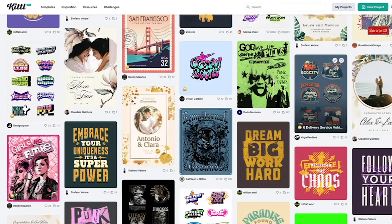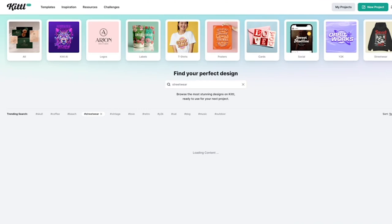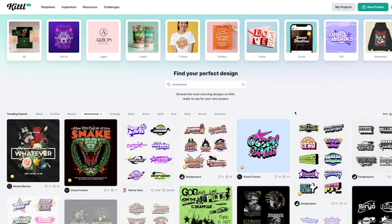Once you get on Kittle, you'll see the home page. What I like to do is type in different niches — for us, I'm really loving these streetwear designs. I'll give you a tip: once I find a design that I like, I usually save the artist, because there are other designs that artist may make that you might like also. Ultimately you like the design because you like the artist that created it.